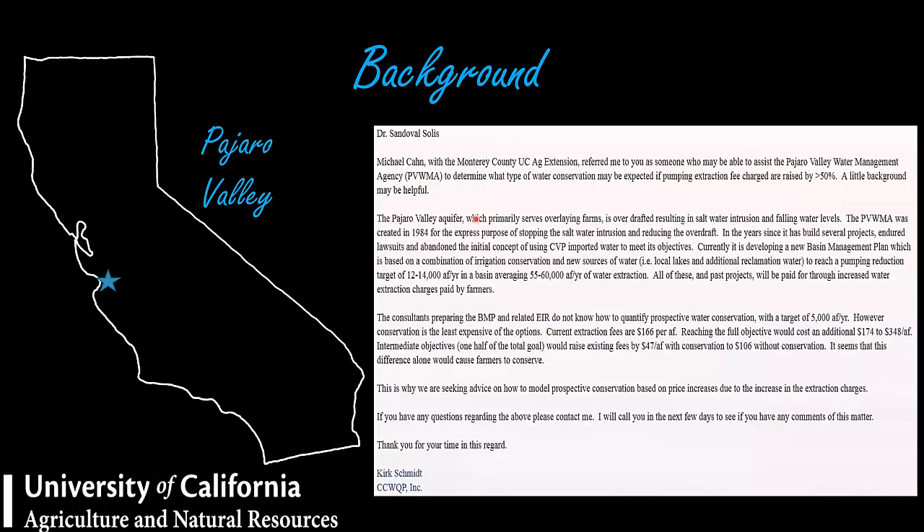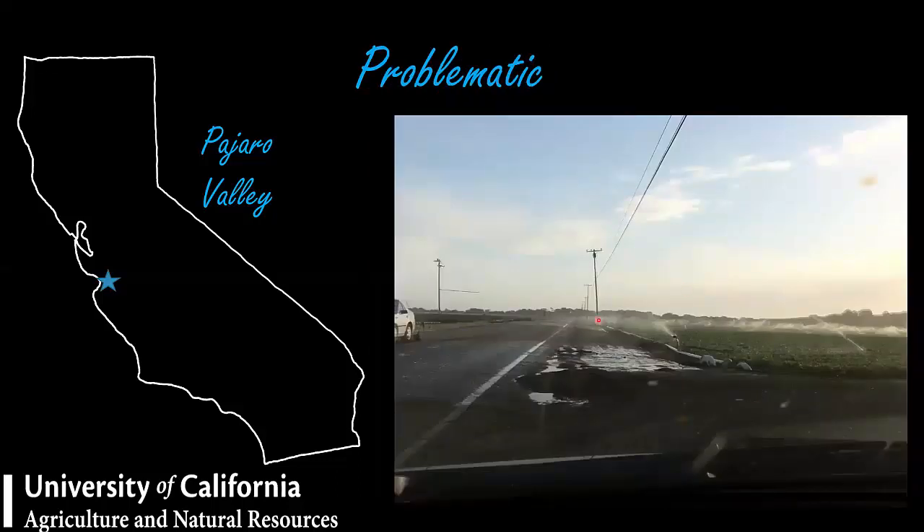In 2011, I received an email from Kirk Smith explaining the situation of Pajaro Valley's aquifer. They were thinking they were at an overdraft of 12 to 14 thousand acre-feet — that's the amount of water being extracted. He asked me if it was possible to conserve 5,000 acre-feet per year. After reading this, I replied and noted that sometimes we have very well-watered pavement but not all of it going into the fields, so I thought there was an opportunity to save water.